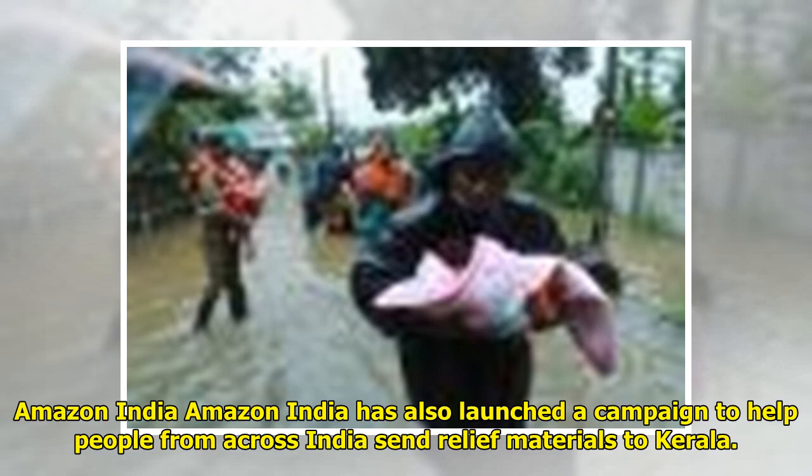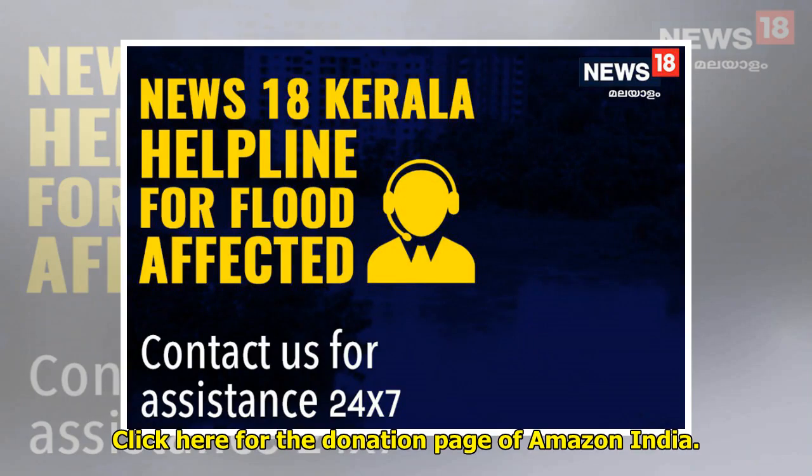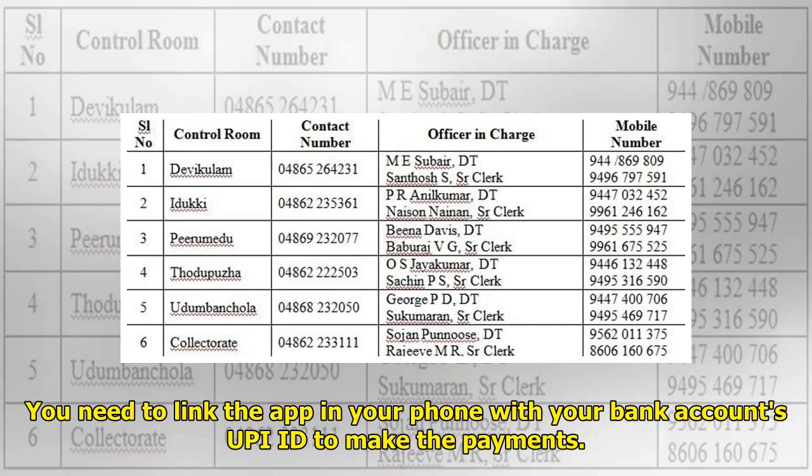Amazon India has also launched a campaign to help people from across India send relief materials to Kerala. Through Amazon India, three NGOs have shared a wish list of products to be sent to Kerala, ranked on priority basis. Truecaller has also linked up with the Kerala CM's Disaster Relief Fund and lets you contribute money via the Truecaller Pay feature on the app, without relying on any third-party services. You need to link the app with your bank account's UPI ID to make payments.